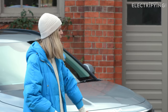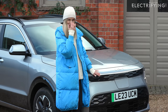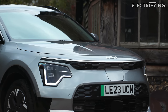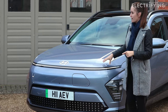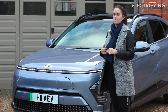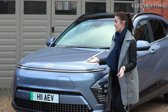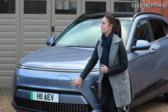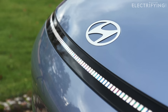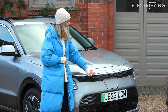Looking at the noses, the Niro is a bit more chiseled and defined — some might call it a little kink in the nose. The Kona's rounded nose, especially in purple, looks like a cartoon hippo. The Niro also has a nice light bar across the front, which feels like a missed opportunity on the Kona.